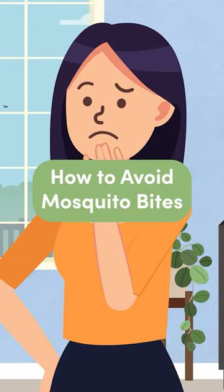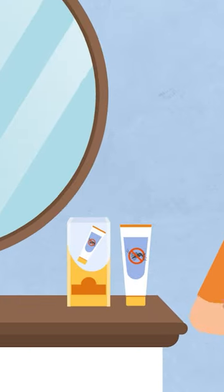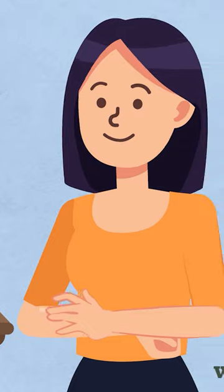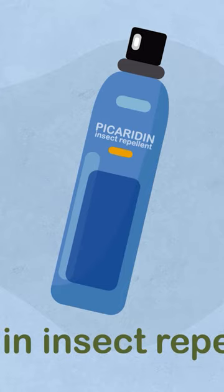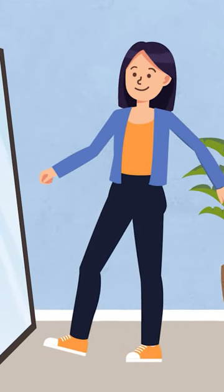One of the best ways to avoid mosquito bites is to wear mosquito repellent. Before going outside, apply a repellent containing 30-50% DEET to all your exposed skin. Repellents containing picaridin are also effective, but you'll need to reapply them often. Cover as much of your skin as possible with long, loose-fitting clothing.